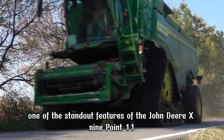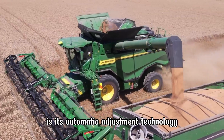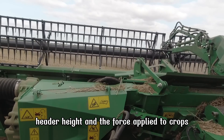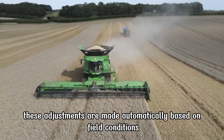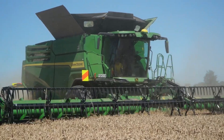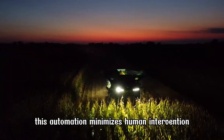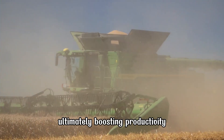One of the standout features of the John Deere X 9.1100 is its automatic adjustment technology, which optimizes critical parameters such as the speed of the threshing drum, header height, and the force applied to crops. These adjustments are made automatically based on field conditions, helping to streamline the harvesting process, reduce operator input, and increase overall efficiency. This automation minimizes human intervention, saving time and labor, and ultimately boosting productivity.